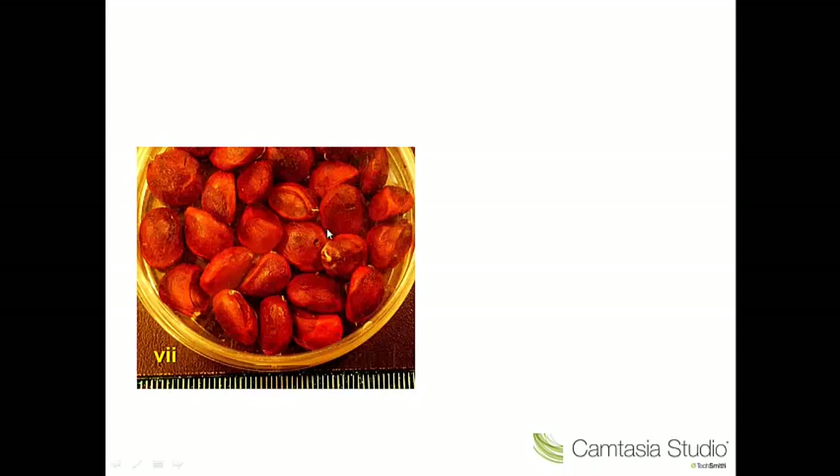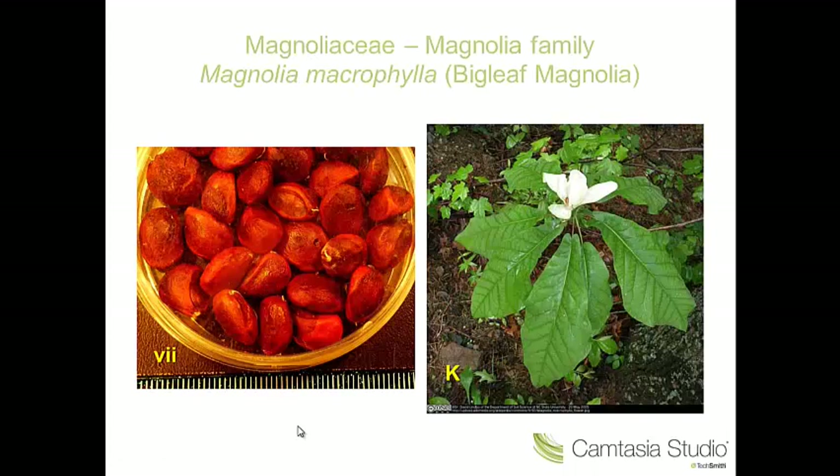Number seven — large rose-pink fruits here, ovoid fruits. These are fruits of magnolia. This is Magnolia macrophylla, bigleaf magnolia. Our students collected these seeds from a nice specimen growing in the Harris Garden of the University of Reading. Obviously not a native species in Britain — big leaf magnolia, Magnolia macrophylla.